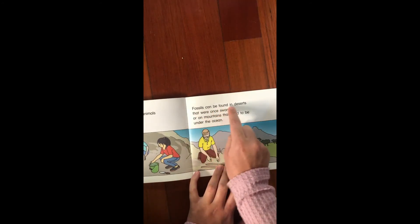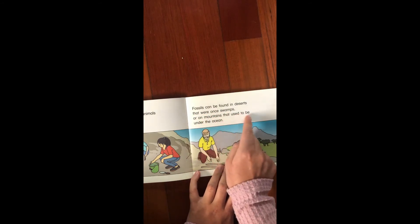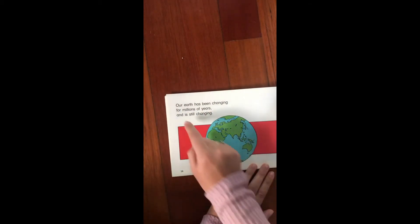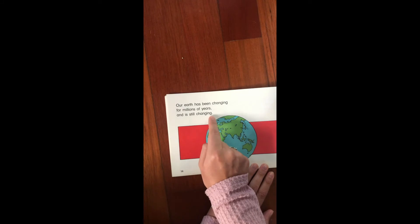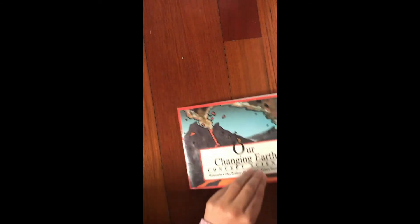We have been able to learn about these changes by looking at fossils. Fossils are the remains of plants and animals that used to live on earth a long long time ago. Fossils can be found in deserts that were once swamps or on mountains that used to be under the ocean. Our earth has been changing for millions of years and is still changing. It's a pretty cool book to learn about our earth.